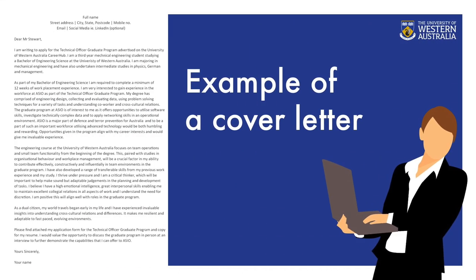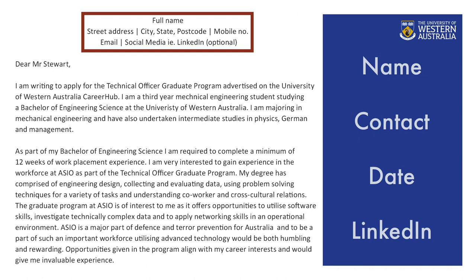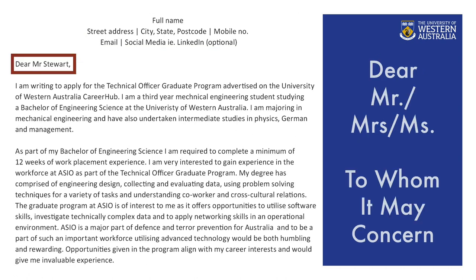Let's look at an example of a cover letter together. The template can be found on CareerHub. Please remember this is an example only — you must write your own experiences. On the top of your letter, make sure to include your name, contact details including address, email, phone number, date, and LinkedIn URL. If you have a contact name, address the letter to a person with Dear Mr., Mrs., or Miss. Otherwise, you can address it to 'To Whom It May Concern.'